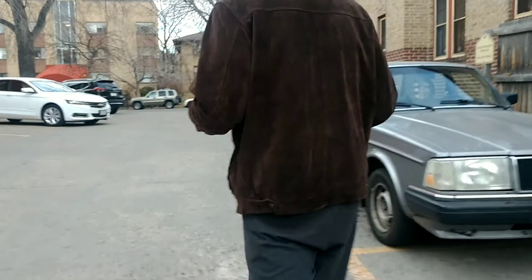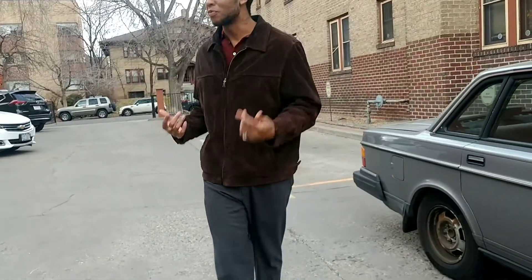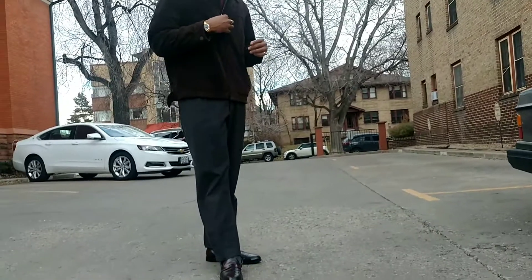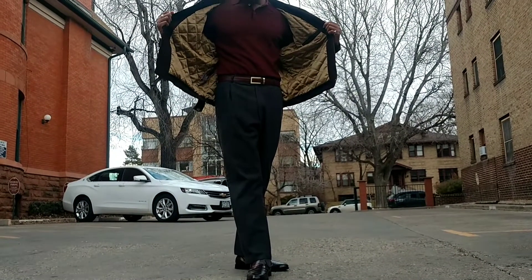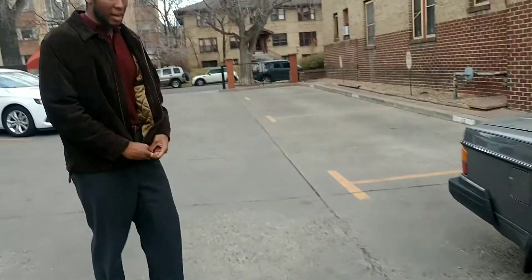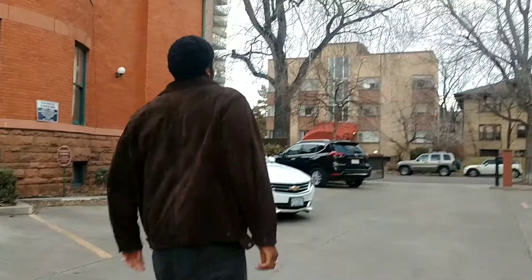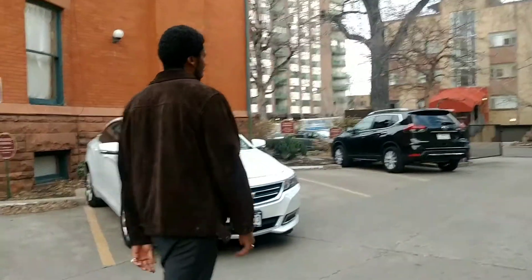This is my Eddie Bauer brown suede leather jacket. The suede is called Seattle suede, which means it's a washable suede — it can get wet and it won't distort the leather texture. I got this jacket from eBay. If you're someone who has darker skin tones, the brown suede is a nice contrast and a nice color to have during the fall and winter months. I'm pairing this with a pair of charcoal gray Brooks Brothers wool trousers.